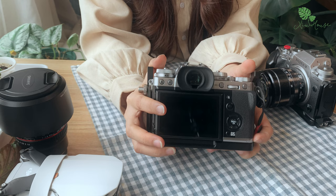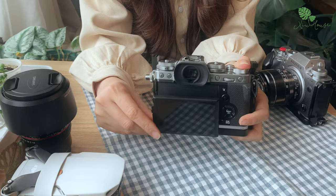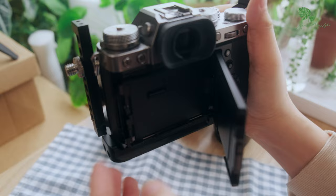Nó có thể quay video 4K 60 khung hình, có dynamic range khá là rộng, màn hình lật được nhiều hướng hơn so với chiếc Sony A6300. Vì vậy khá là tiện cho việc quay video cũng như là chụp ảnh.